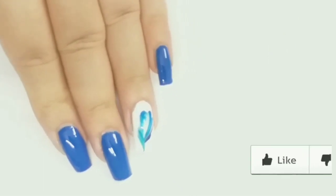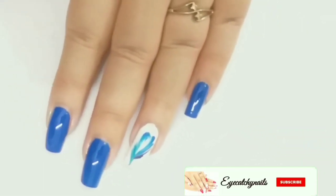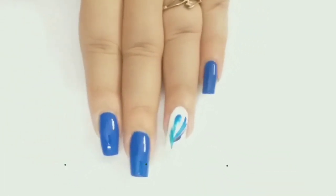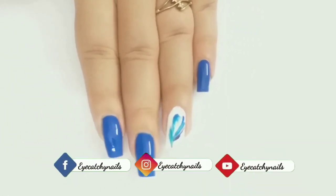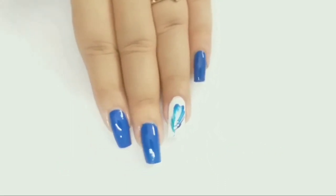I hope you liked this video. If you liked this video, please give a thumbs up and do subscribe to my channel. Feel free to comment, and you can also follow me on Facebook, Instagram, and TikTok. Thanks for watching, bye bye!